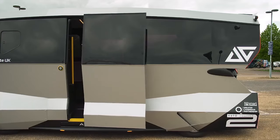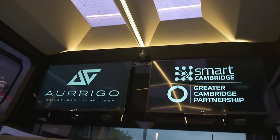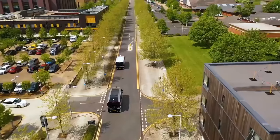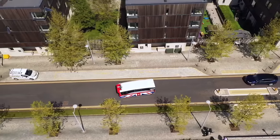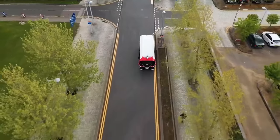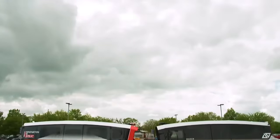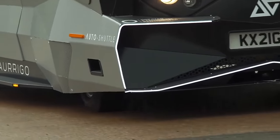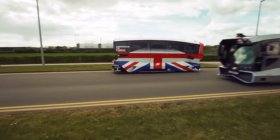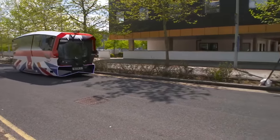With its electric powertrain and zero-emission operation, it's not just convenient — it's environmentally friendly too. Whether you're commuting to work, exploring a bustling city center, or connecting with public transportation hubs, the Origo Autonomous Shuttle provides a seamless and reliable transport experience, embracing a smarter and greener tomorrow.